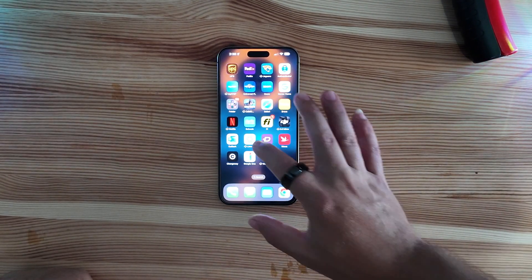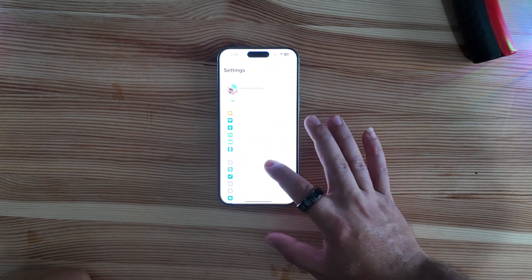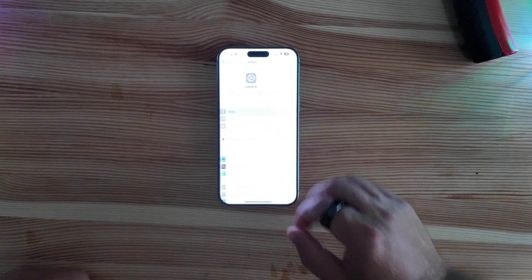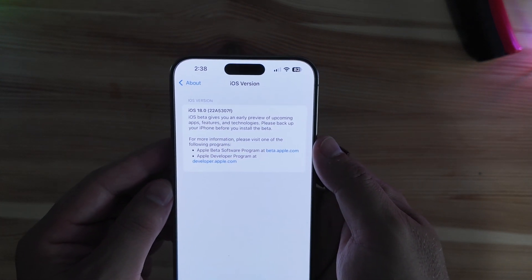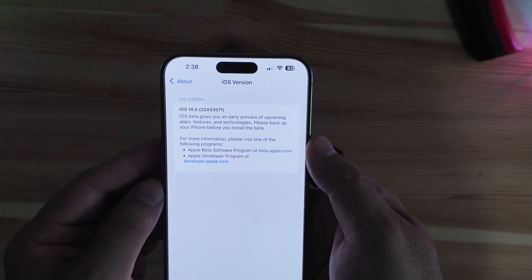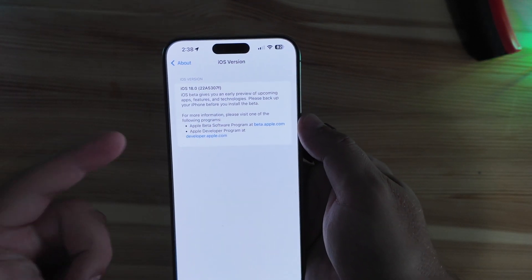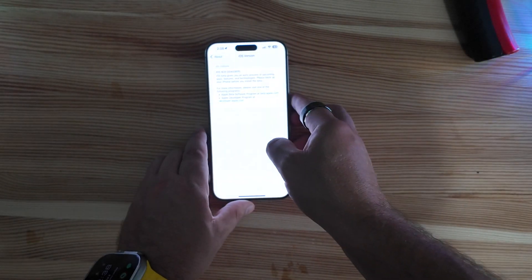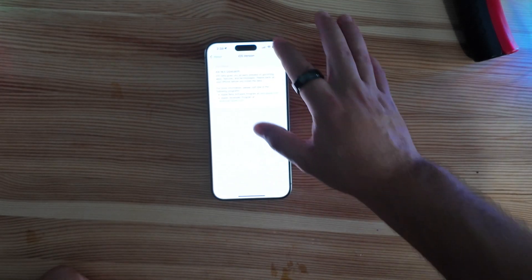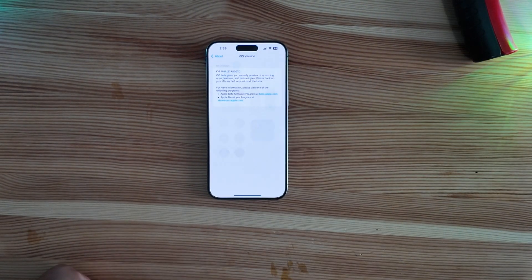This build was about 1.18 gigabytes, which is about on par with what we've seen in the past. Jumping into Settings → General → About, the iOS version number shows we currently have an F build — 22A5307f — which means we definitely still have plenty of more betas to come. That could also answer for why we don't currently have Apple Intelligence built in.